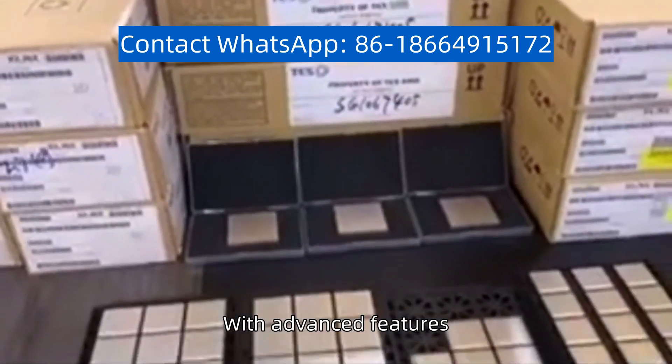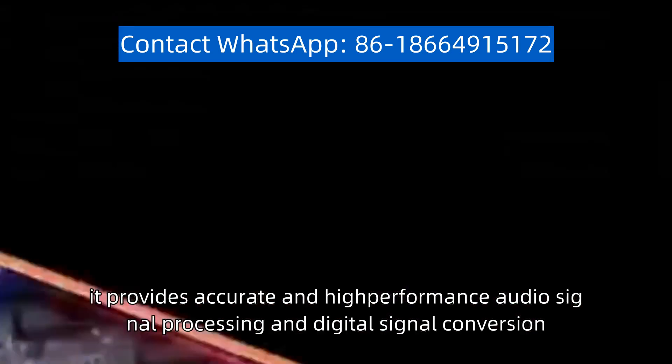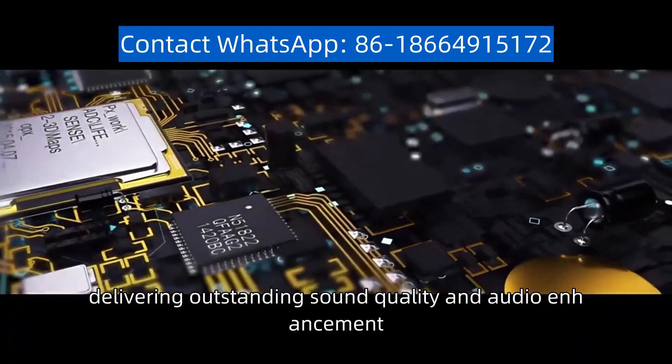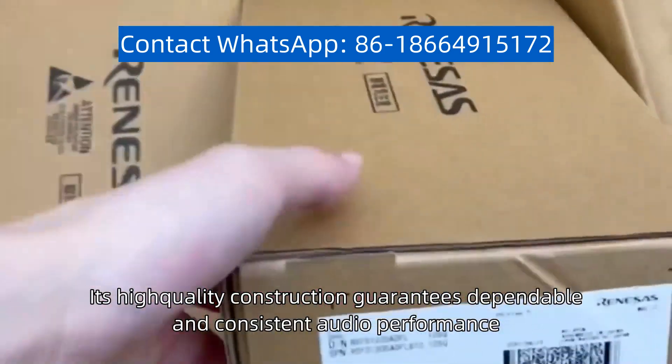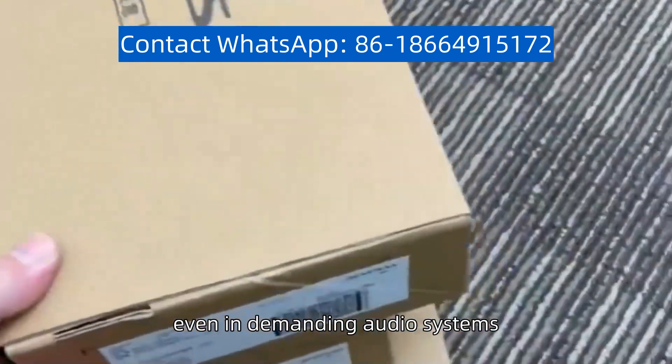With advanced features, it provides accurate and high-performance audio signal processing and digital signal conversion, delivering outstanding sound quality and audio enhancement. Its high-quality construction guarantees dependable and consistent audio performance, even in demanding audio systems.